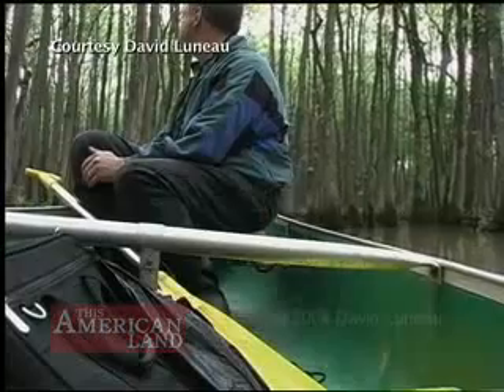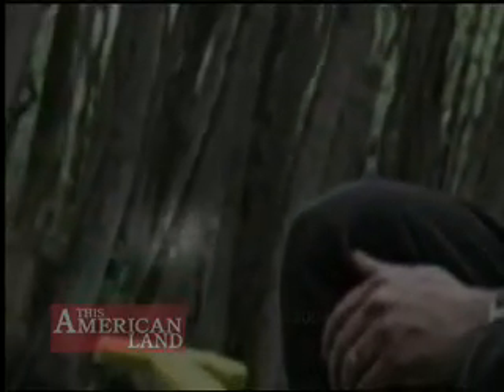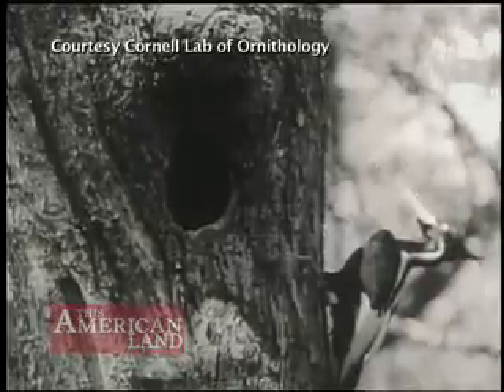A massive search to find an ivory bill began shortly after a large red-headed woodpecker that could have been an ivory bill was caught on video in Arkansas. An ivory bill had not been filmed in the wild for more than 60 years.